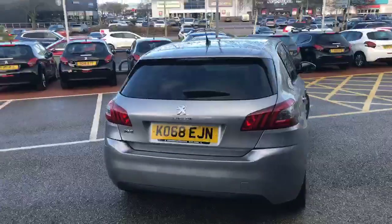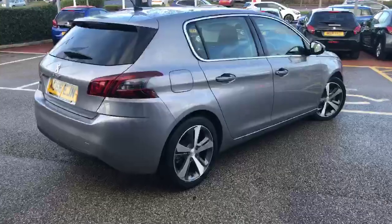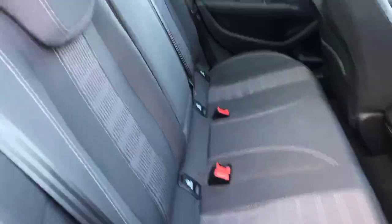68 plate — you'll have the remainder of the Peugeot warranty. And then taking you into the back, where you'll find the half leather, half cloth trim.